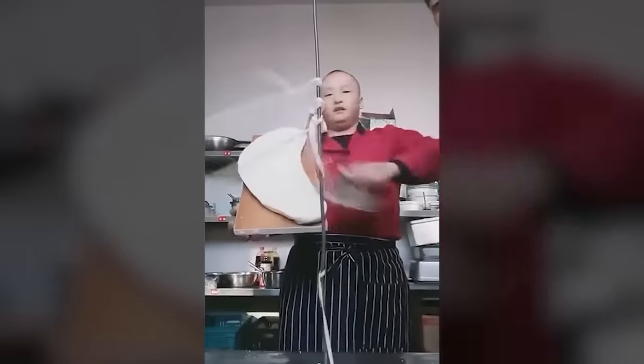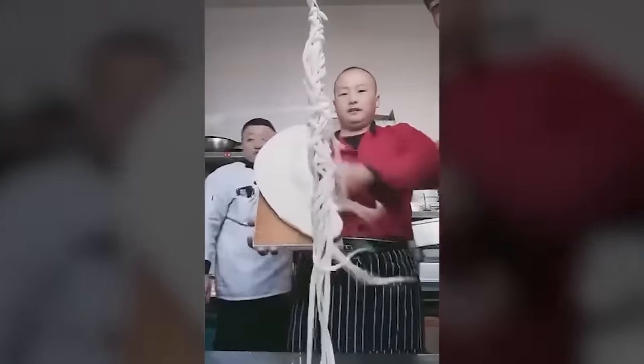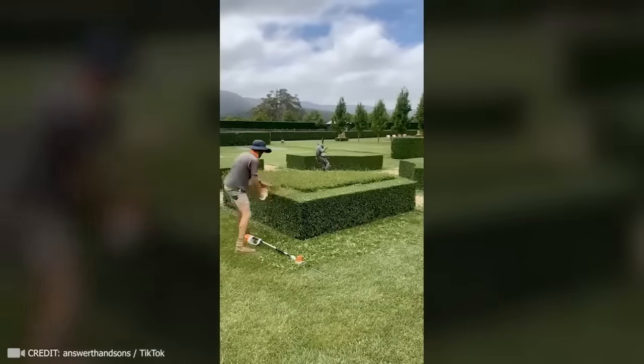Now witness the highest level of dough taming mastery, where the noodles fly up and coil into a juicy tower. The guy with the trimmer knows well how to enjoy his job.